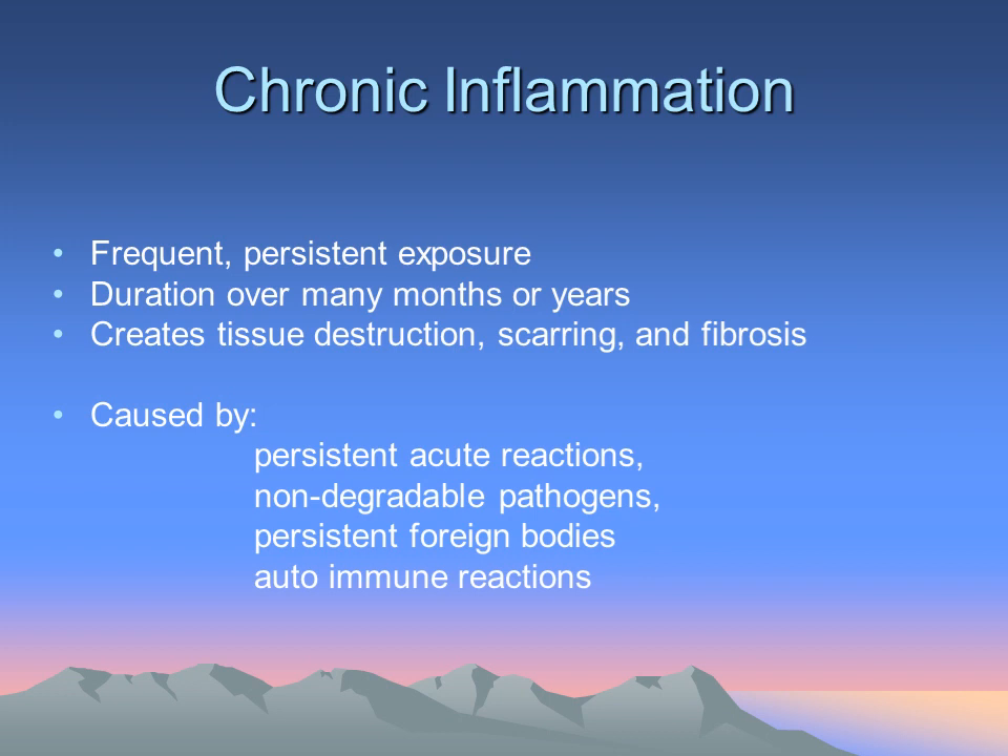Everyone has heard of people who have had a splinter or even a bullet lodged in their body, and the body just adapts to it — it doesn't necessarily keep creating inflammation. It tends to wall it off and protect the rest of the body from that invader. Sometimes these chronic inflammatory reactions can be caused by many different exogenous sources, including heavy metals, acute infections, foreign bodies, and even autoimmune reactions.